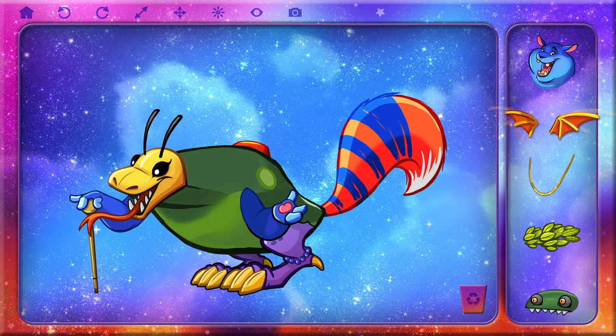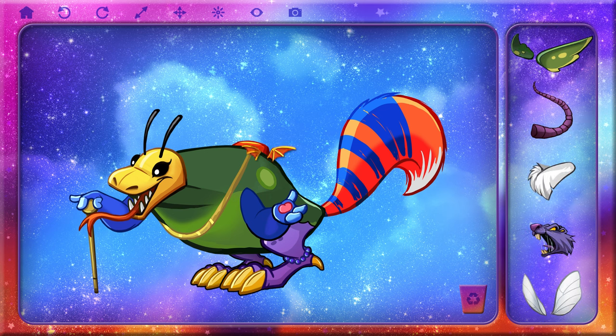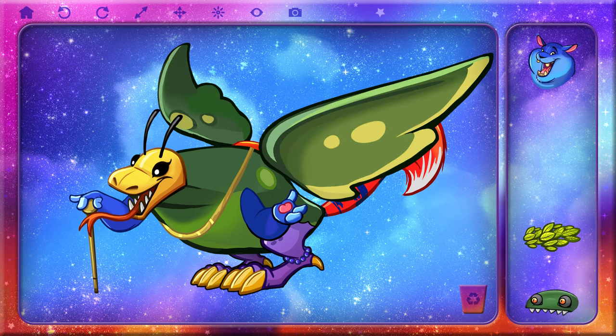Look at this froggy! Now, how about some wings? Those wings are tiny. It can't fly with those itsy-bitsy wingies. You're right. Get ready for liftoff. Much better!